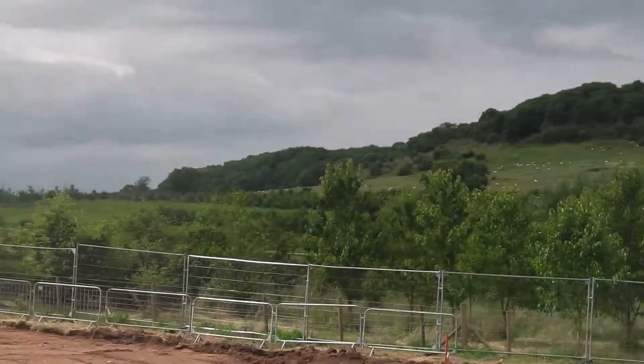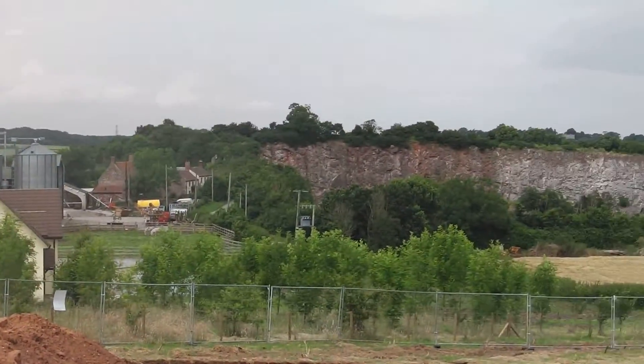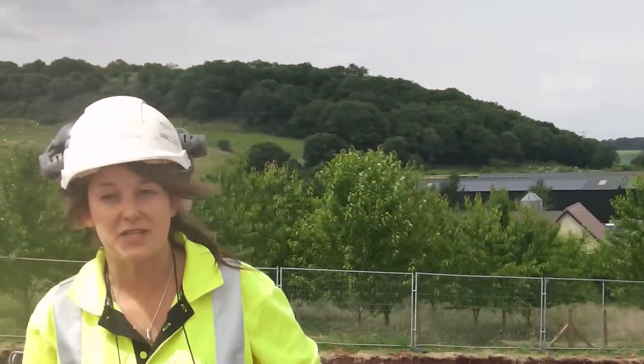Following on from the desk-based assessment, a geophysical survey was undertaken, which identified a number of anomalies which may or may not have been of archaeological origin. Following the geophysics, we did some trial trenching — I think we put in about 50 trenches about four years ago — coming all the way up the strip and sweeping down the hill. The trial trenching established that there were indeed some significant archaeological remains on site.